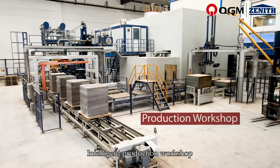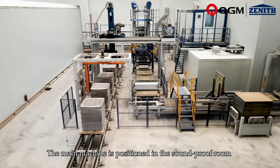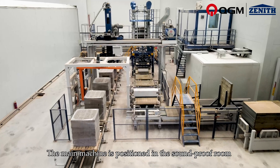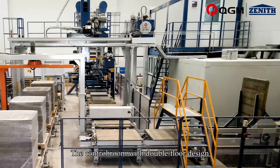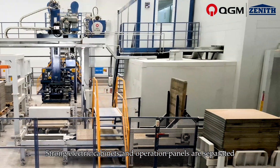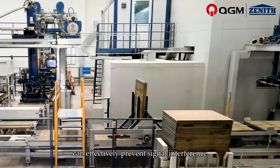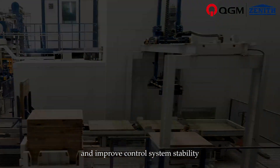The intelligent production workshop demonstrates the spirit of craftsmen. The main machine is positioned in a soundproof room to prevent noise from spreading. The control room features a double floor design where strong electric cabinets and operation panels are separated, effectively preventing signal interference and improving control system stability.